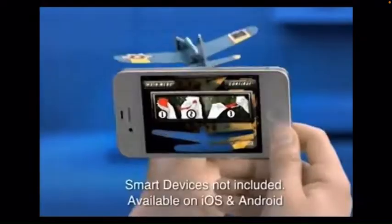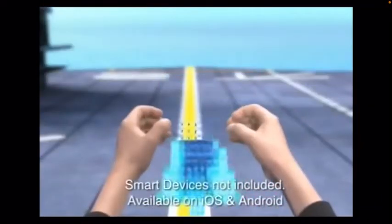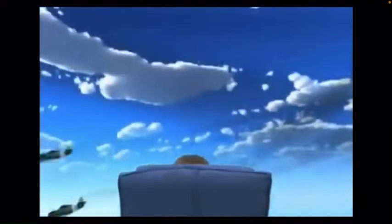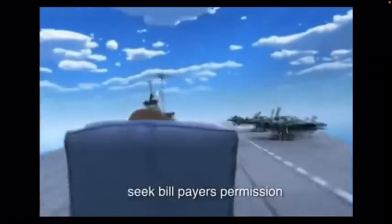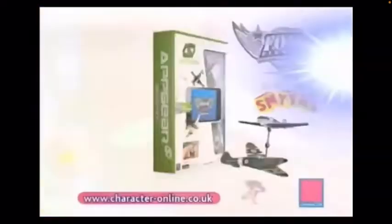Foam Fighters. Download the free app, attach your fighter plane to your smart device and unlock World War II missions. Take to the skies for aerial combat in a virtual world. Fly, dogfight and destroy the enemy. Win your way to victory. Foam Fighters from Abgear.